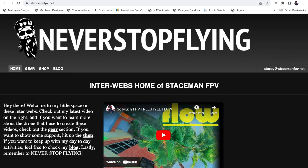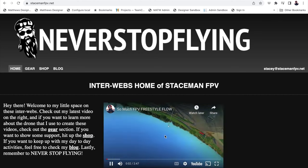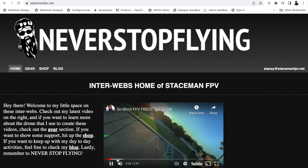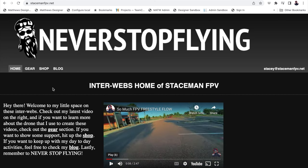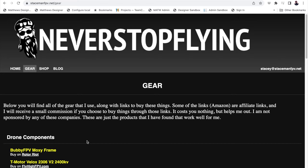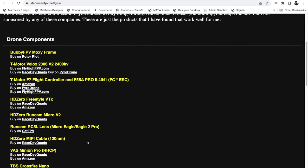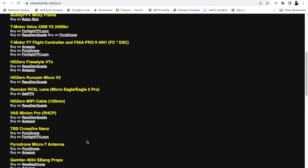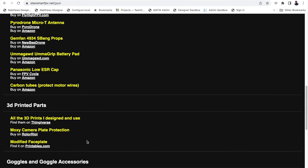So you land on the page here and there's a little welcome. I think I'm going to have the most recent video showing there, and you can hit that and be able to see the most recent video from my YouTube channel. Then you can go over and check out gear, and the gear has all of the stuff — I'm going to be updating this over the next several days and I think I've got all the stuff that I'm currently using.